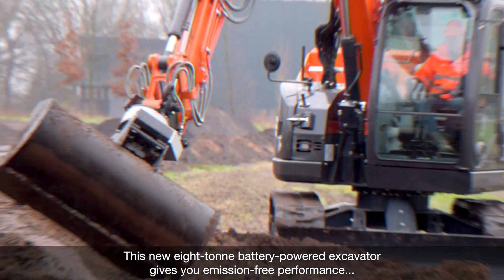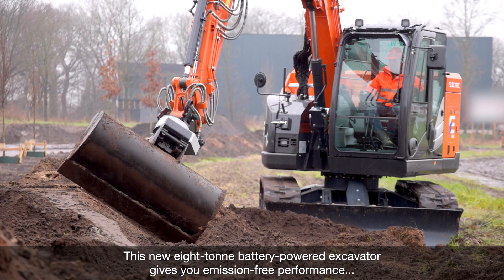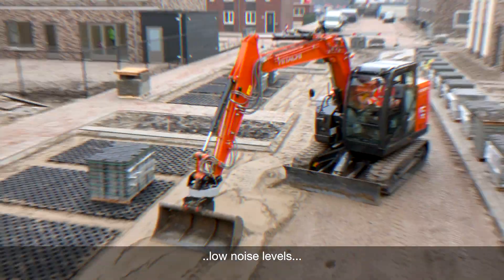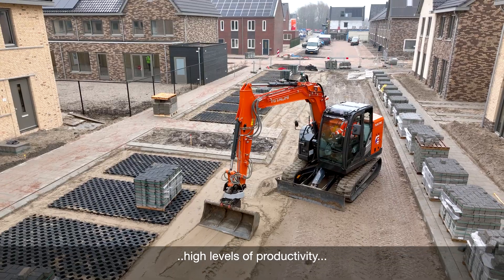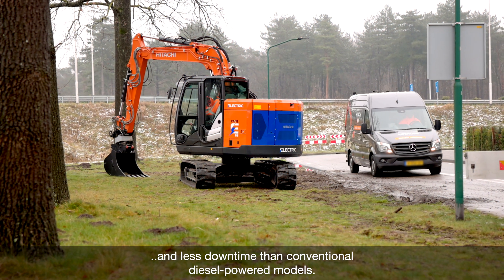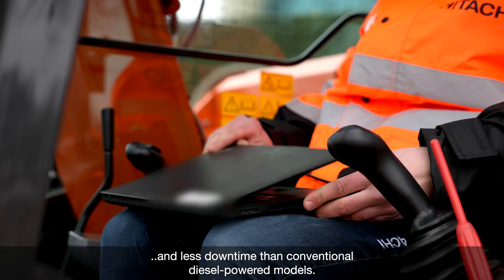This new 8-ton battery-powered excavator gives you emission-free performance, low noise levels, high levels of productivity, reduced running and maintenance costs, and less downtime than conventional diesel-powered models.